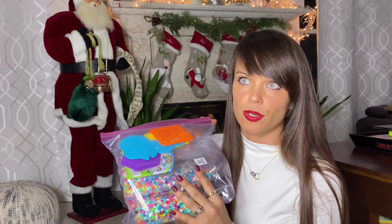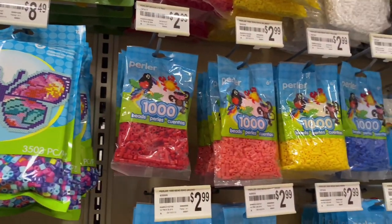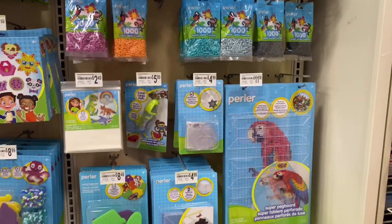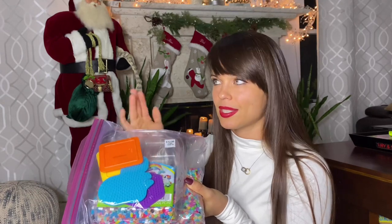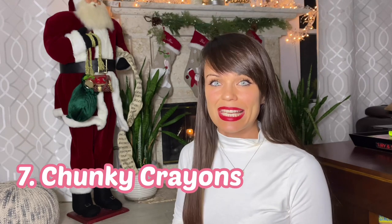For a bit older kids — maybe four and a half and up — there are fusible beads, also called Perler beads, from Pearlie. I actually saw the same beads at IKEA as well. They come with many ideas in different booklets and have so many different sets. My five-and-a-half-year-old absolutely loves them; we've done so many different figurines. They sell them at Michael's and Hobby Lobby, and they come in smaller sizes that would be a perfect stocking stuffer addition.